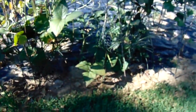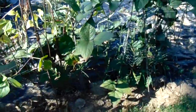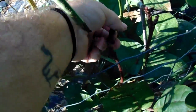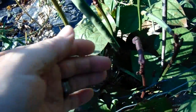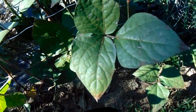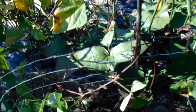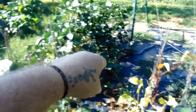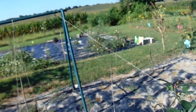Purple hull peas — I've been picking the crap out of them. There's still some on here. This one isn't quite ready. A lot of people let them get dried out on the vine. I just let them get all purple and then I pick them. With insects and ants and what not, I don't let them stay like that. Those are black-eyed peas all in there — two black-eyed pea plants over there together.